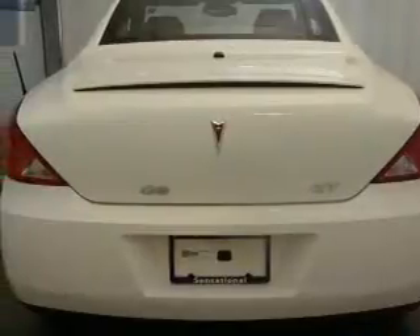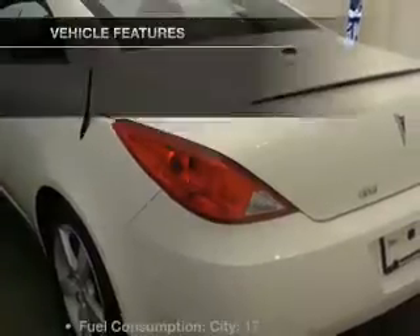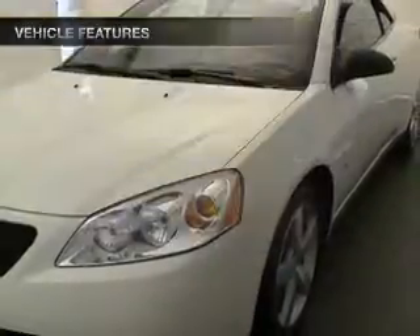Stand out from the crowd with premium wheels. Treat yourself to a premium sound system. The anti-lock braking system will keep you safe on the road. And with these notable features, you won't want to miss out on the opportunity to own this amazing ride.